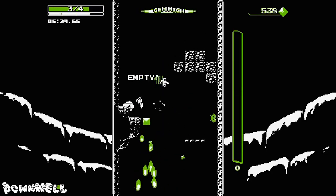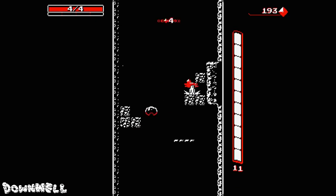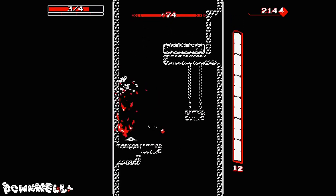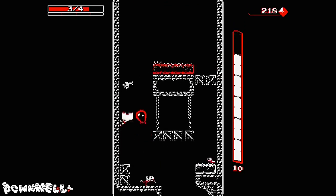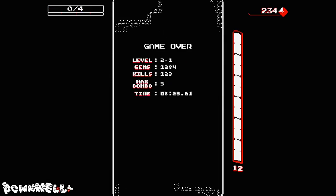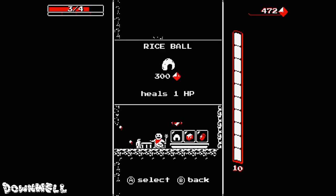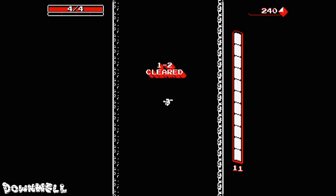The further down into the dark well you fall, the harder and weirder the enemies become. In classic Mario style, you're able to head-stomp on most enemies, which gives you a satisfying amount of recovery time you can use to plan your next move. But not all enemies will appreciate being stepped on, and with only four hit points you don't want to make any mistakes. You fall at such insane speeds that you only have a split second to decide if you should squash, dodge, or shoot your way through the next obstacle.